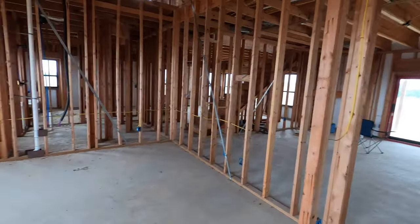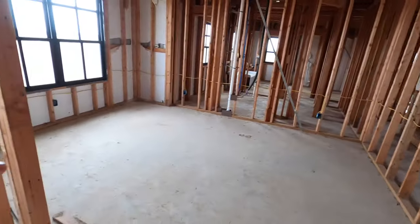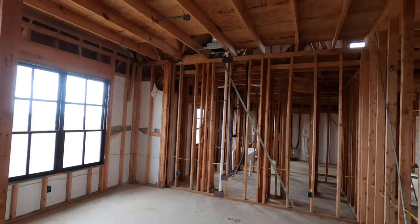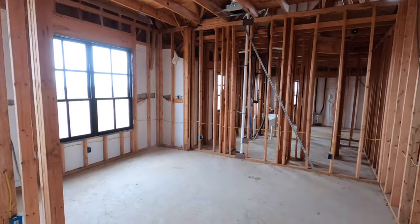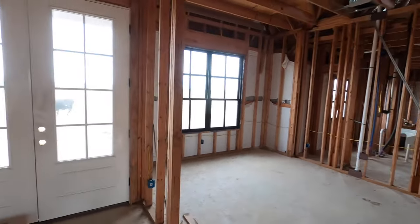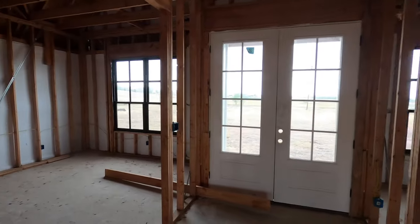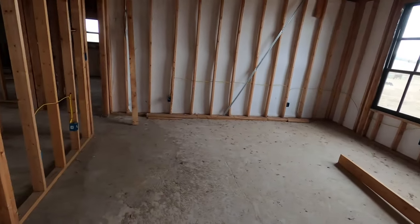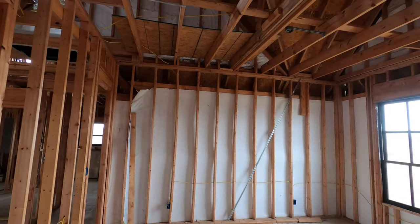So it looks like right here they planned on having two different offices — this really big office. The wife of my potential buyers already has grand ideas to change it up a little bit and make it a giant closet, because you already have an office kind of set up on this side. So it would have tall ceilings.